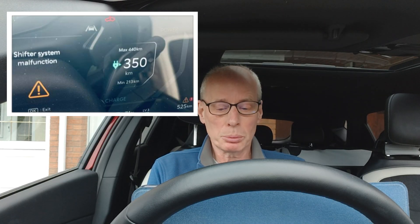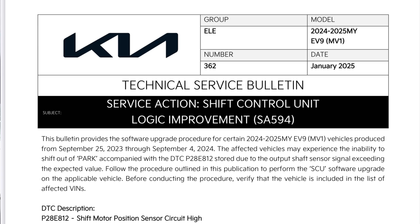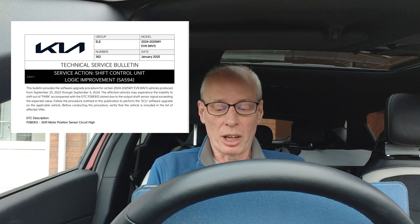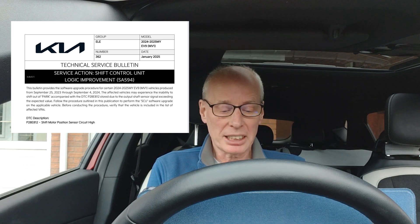The second update was released first to Canadian EV9 owners who were experiencing gear shifter issues. The TSB reads as follows: Service Action — Shift Control Unit Logic Improvement, or SA594. This bulletin provides a software upgrade procedure for certain 2024 to 2025 model year EV9s, code named MV1, produced from September 25th, 2023 through to September 4th, 2024. The affected vehicles may experience the inability to shift out of park, accompanied with diagnostic trouble code P28E812, stored due to the output shaft sensor signal exceeding the expected value.